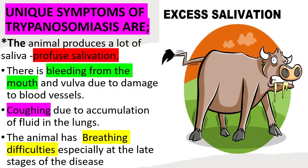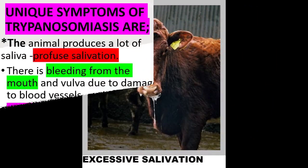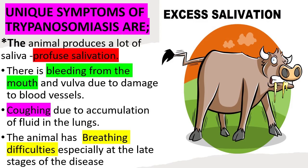The most unique symptoms of trypanosomiasis are that the animal produces a lot of saliva, referred to as profuse salivation, and there is bleeding from the mouth and vulva due to damage to blood vessels. The animal also experiences coughing due to accumulation of fluid in the lungs, with difficulties especially at the late stages of the disease.